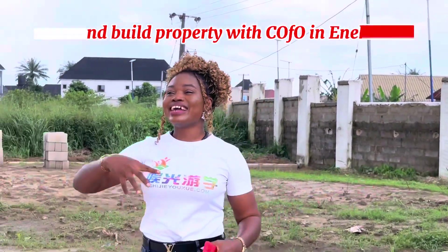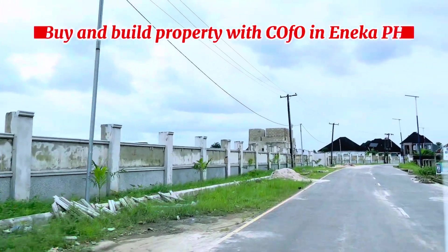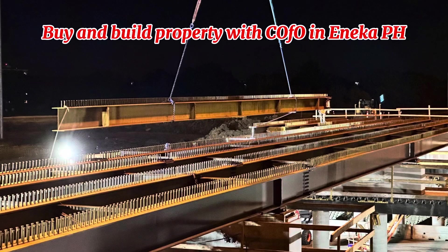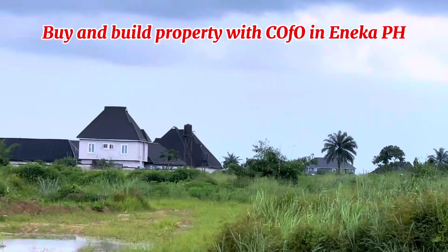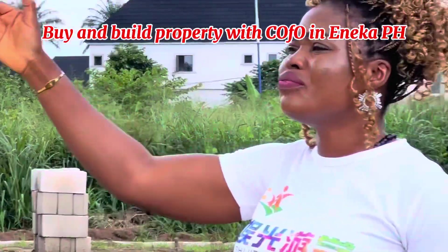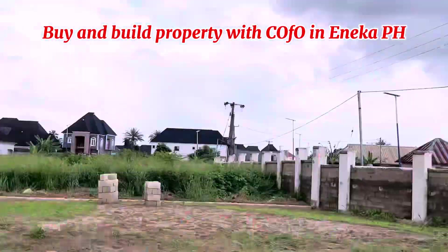I am standing right here in our Bishop Court Estate in Eneka, just a few poles away from the Eneka first market where the ring road is being done — the flyover. You can see your rich neighbors already. Look at how expensive and beautiful the structures around this estate are.